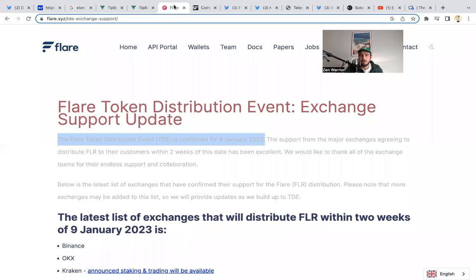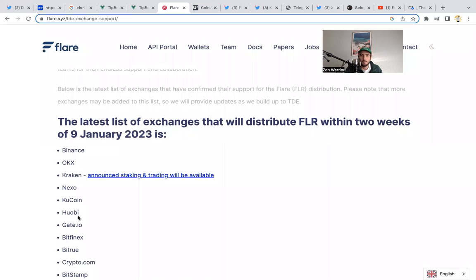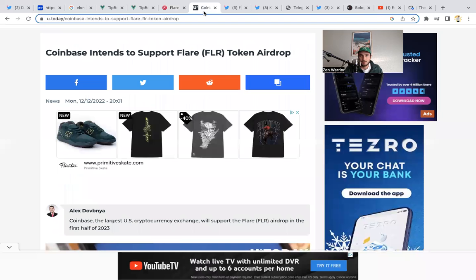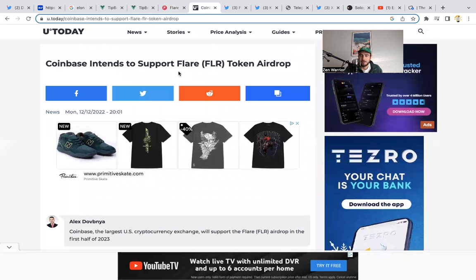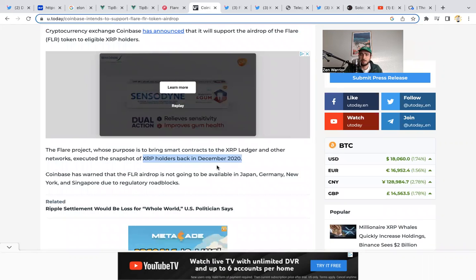January 9th — finally we have the distribution event for FLR tokens. We've been waiting two years. The Flare token distribution event is confirmed for January 9th. Some of the exchanges that have confirmed are Binance, Kraken, Huobi, Gate.io, Bitfinex, and Bitrue. Most importantly, Coinbase just announced they're going to be supporting the Flare token airdrop. So if you had XRP in your Coinbase back in December 2020, you're going to be getting FLR tokens airdropped to your wallet. In about a month we will be receiving another airdrop to help boost our bags.